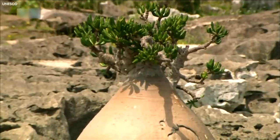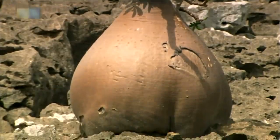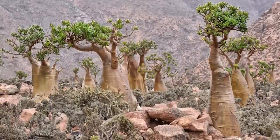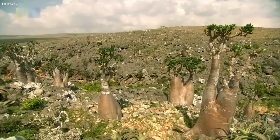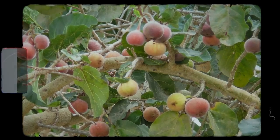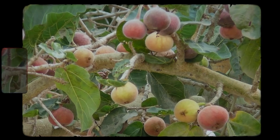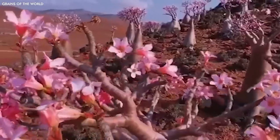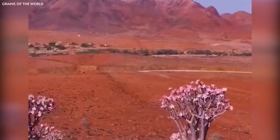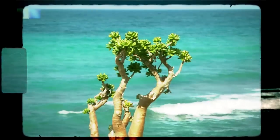The broad, round, leafy top works in concert with the stout trunk, which stores water for the dry periods. The tree's roots spread wide, covering a large surface area to absorb as much water as possible during the scarce rains. The Socotra fig tree produces a unique fruiting body that appears as a convoluted mass of red and green flesh. These strange flowers are a marvel of botanical adaptation and attract a variety of pollinators, contributing to the island's complex and delicate ecosystem.